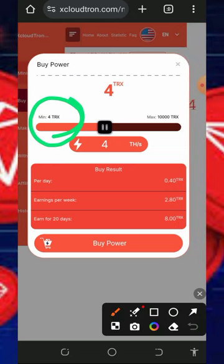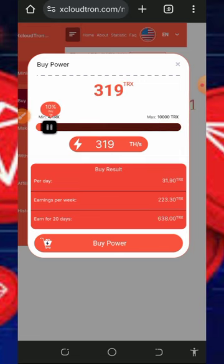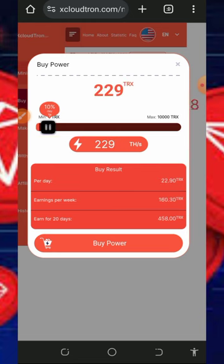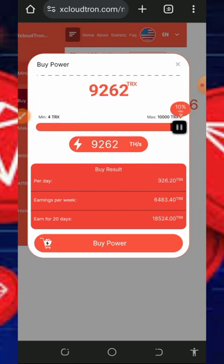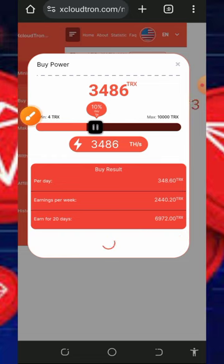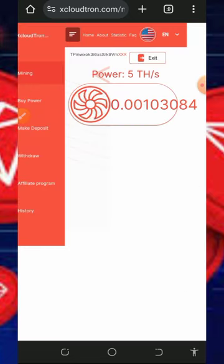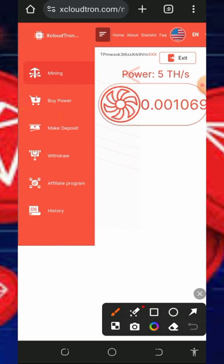Once deposited, tap Buy Power to purchase their mining speed. They have a minimum of four TRX which earns four mining hash power. Drag the bar to choose the amount of TRX you want. The minimum deposit is one TRX, but you can deposit more. Select your amount and tap the Buy button — the amount will be deducted from your dashboard and your mining speed will increase, allowing you to mine faster.